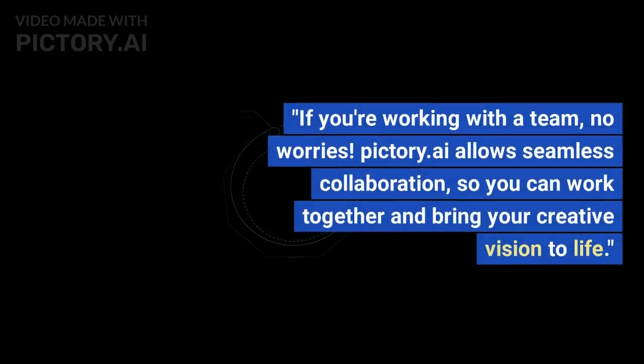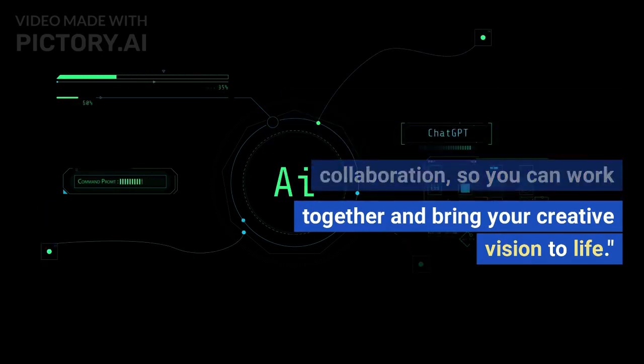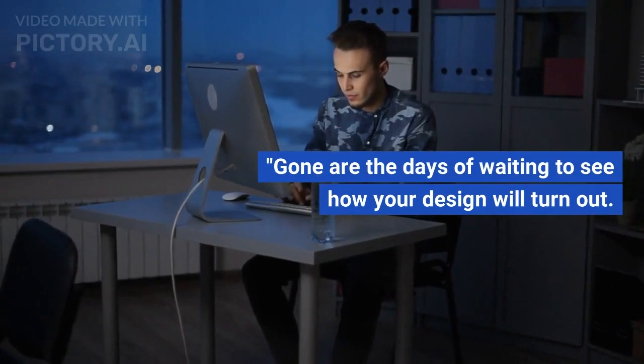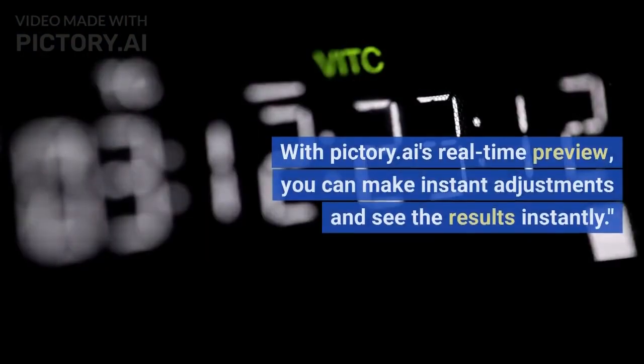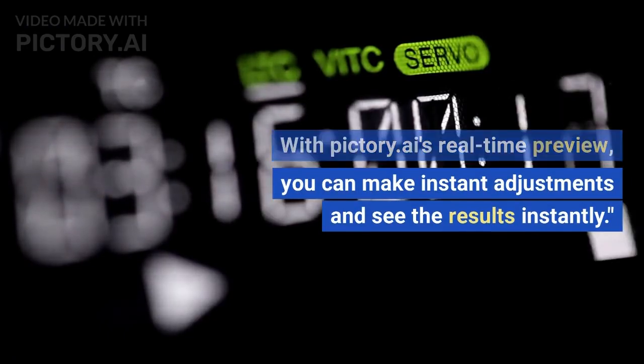If you're working with a team, no worries. Pictory.ai allows seamless collaboration, so you can work together and bring your creative vision to life. Gone are the days of waiting to see how your design will turn out. With Pictory.ai's real-time preview, you can make instant adjustments and see the results instantly.